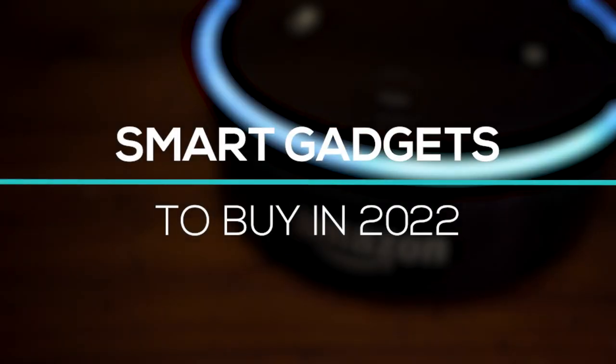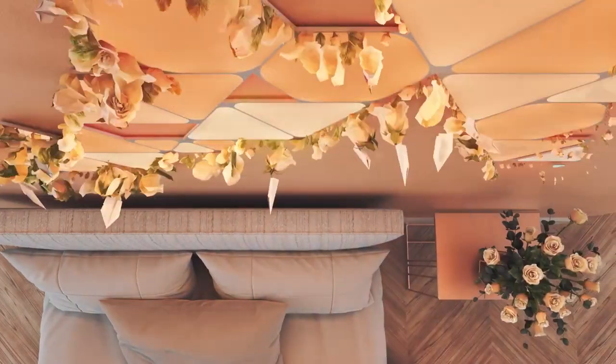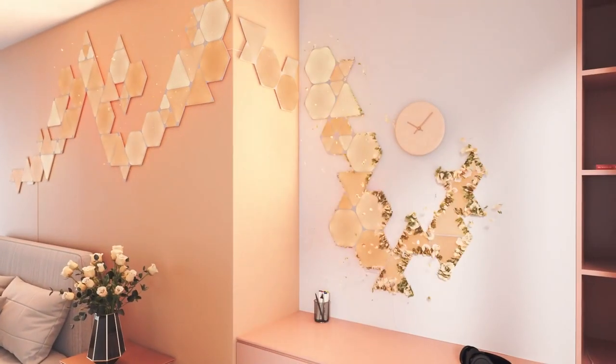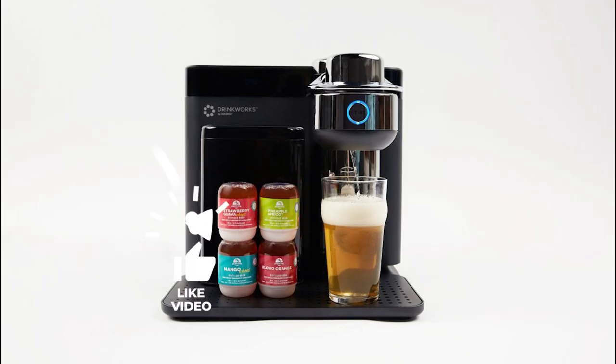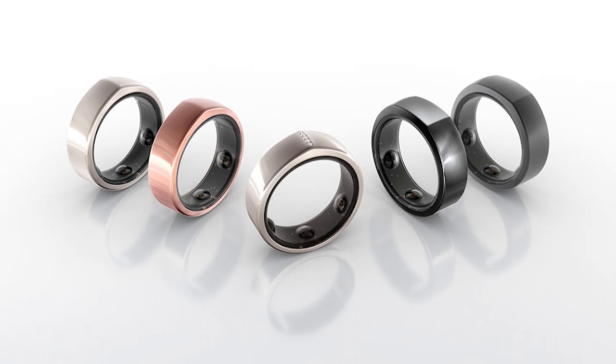Smart gadgets to buy in 2022. Hi guys, welcome back to another video. Today we will be revealing our picks for smartest gadgets to buy as we usher in the new year. Don't forget to hit the subscribe button and notification bell for more videos like this if you haven't already. Let's go.